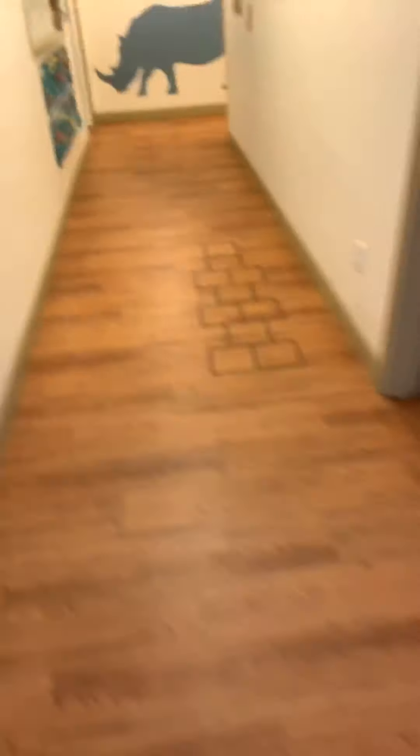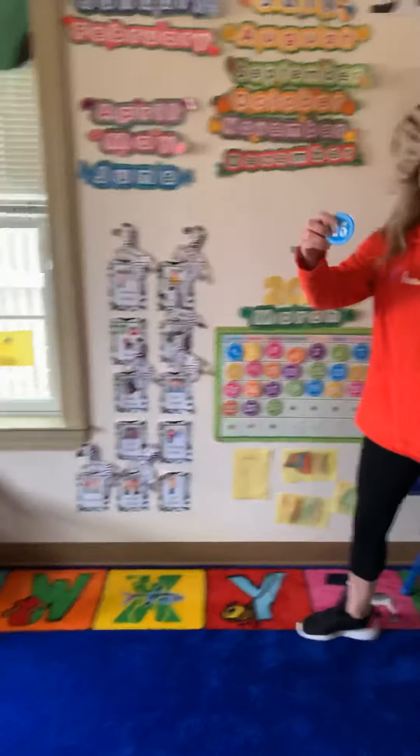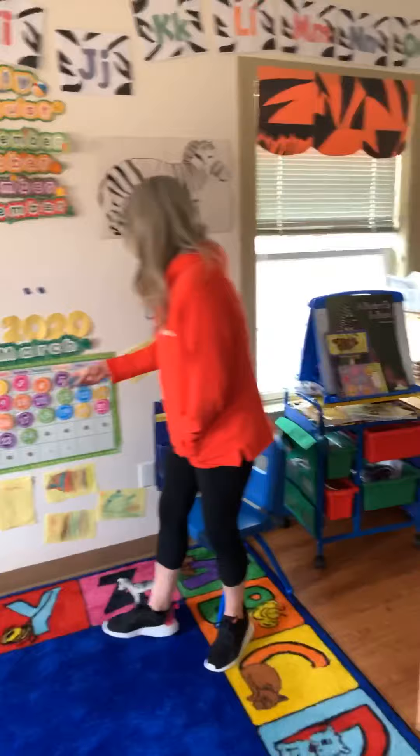We're doing super well on our color search so far! Now we are going to see if we can find something blue. I think maybe the Zebra classroom will have something blue. Hi guys, do you have anything that is the color blue in your classroom? They found blue — because today is March 25th! Awesome, thank you guys!